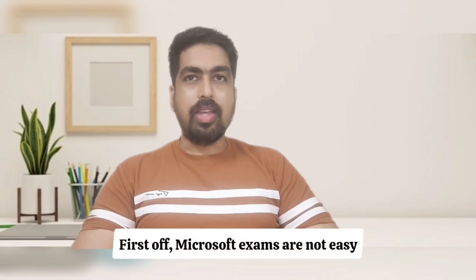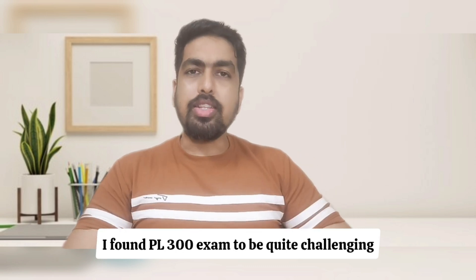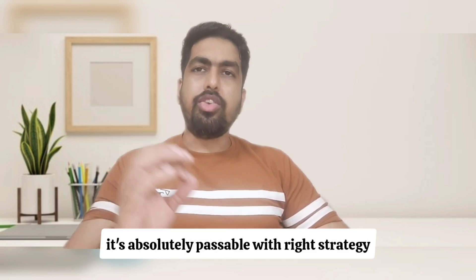First off, Microsoft exams are not easy. Coming from a non-IT background, I found the PL-300 exam to be quite challenging. I'd rate its difficulty at 8 out of 10. But the good news — it's absolutely passable with the right strategy.